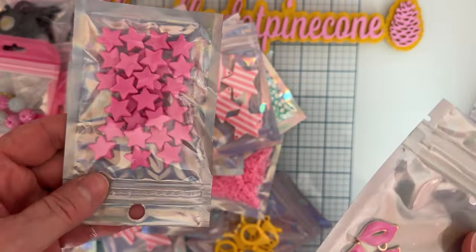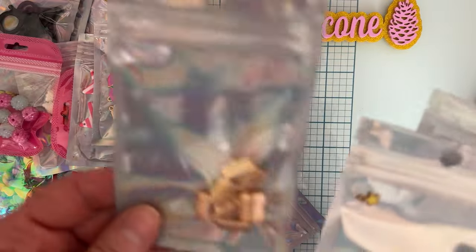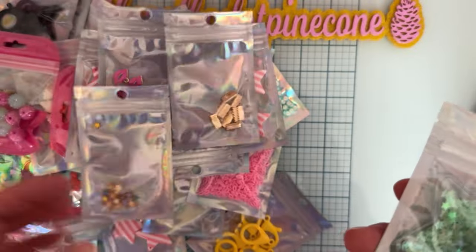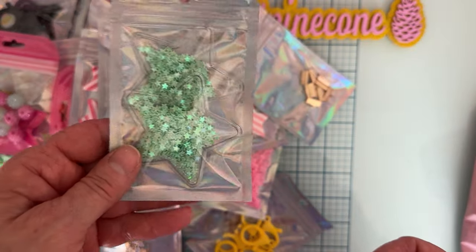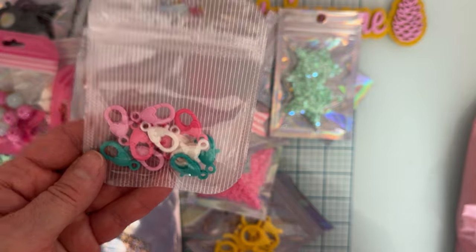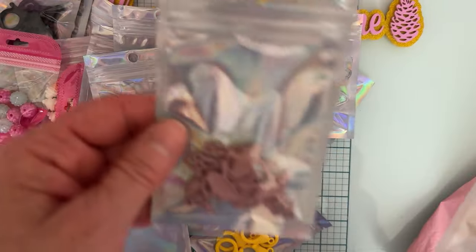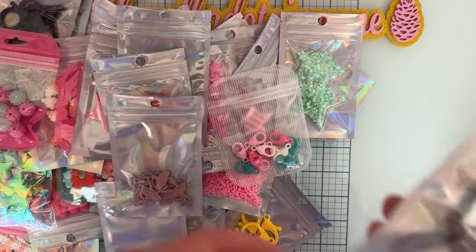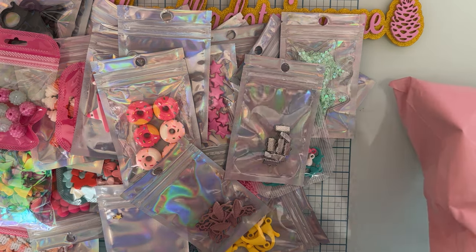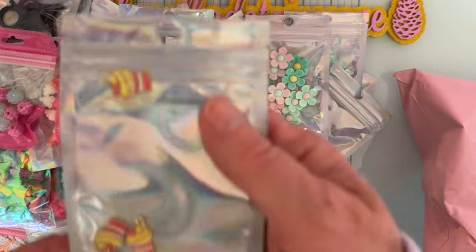I got some star beads in pink, a few little lip charms, some ribbon clasps in pretty gold, tiny little star charms, puffy stars, cute little lobster clasps with a heart on the bottom, little donut cabochons, pretty ballerina charms, silver ribbon clasps.